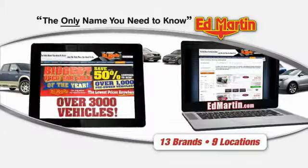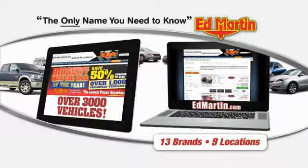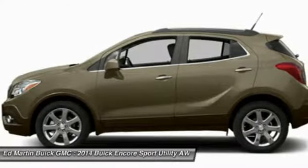Thank you for clicking our video. You can also shop over 3,000 more cars and trucks online at edmartin.com. The 2014 Encore captures Buick's traditional strengths while demonstrating luxury and style in a petite size.